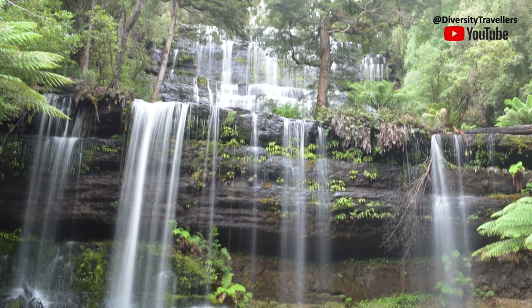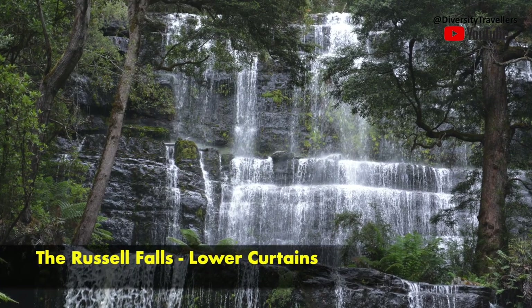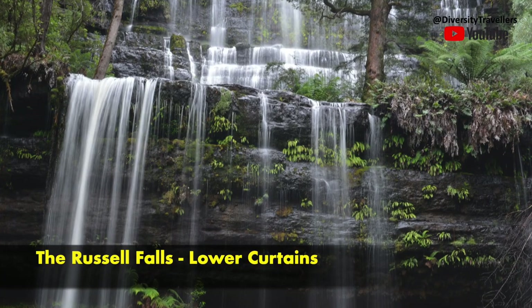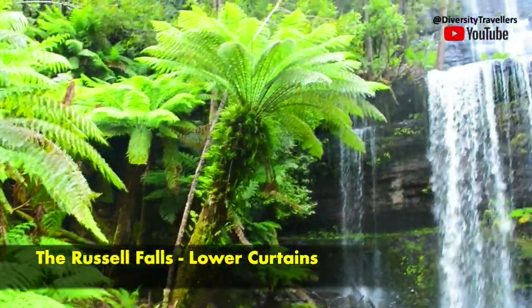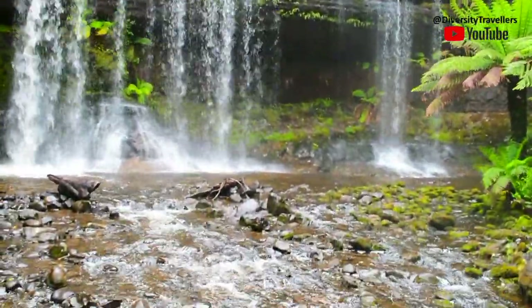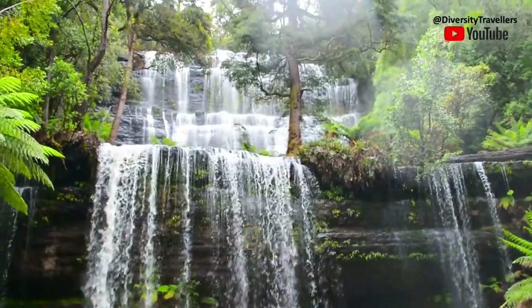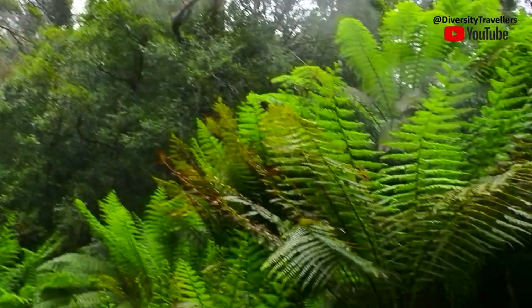It's an easy walk from the car park to the lower section of the Russell Falls, with the upper tiers visible at the top. The canyon created by the falls is just breathtaking — there is no word to describe the view. We wished there was a little less rain on the day, but I guess that was wishful thinking — not to have rain in a rainforest.